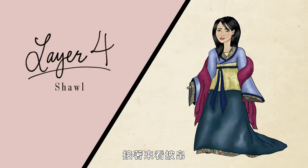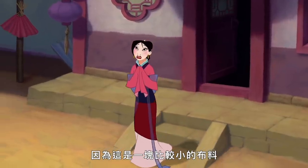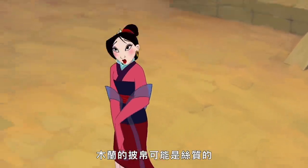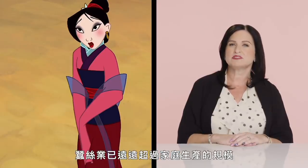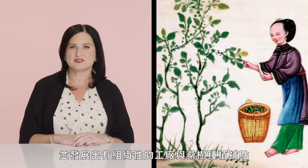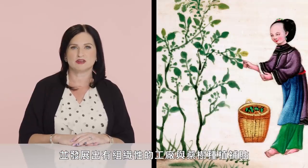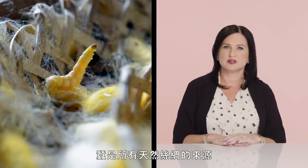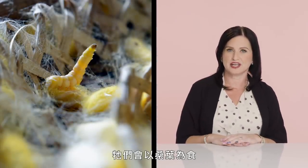Moving on to the shawl: since it is a somewhat small piece of fabric, Mulan's shawl might be silk. During the Northern Wei Dynasty, the silk industry had grown far beyond household production to organized factories and subsidized mulberry farming. Silkworms, the source of all natural silk, depend on mulberries for their diet.